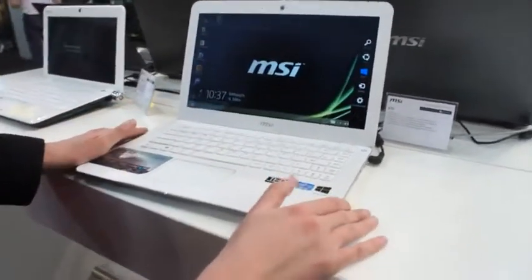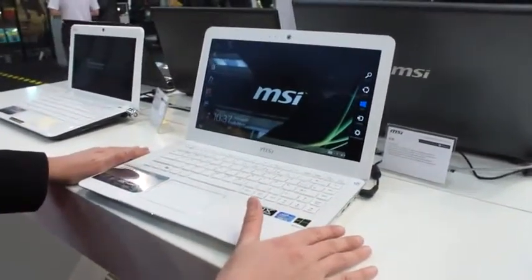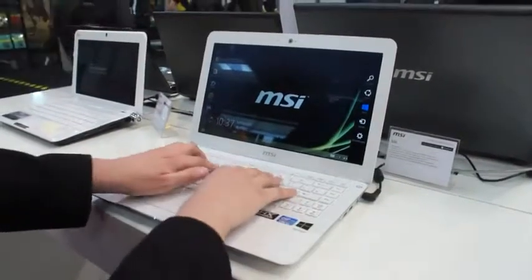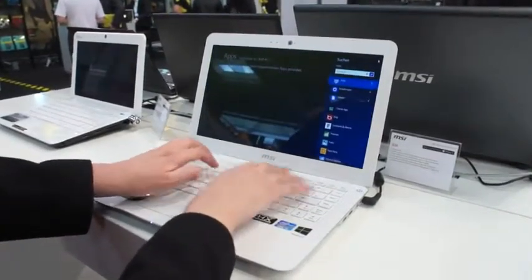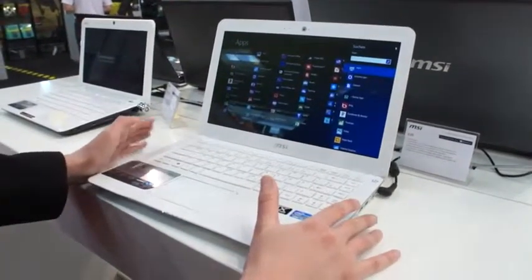The good news is that because it's a little bit thick to be considered an Ultrabook — it's 23 millimeters thick — there's room for a slightly thicker keyboard, meaning the keys have a little bit more travel than perhaps you're used to on another kind of thin and light machine.